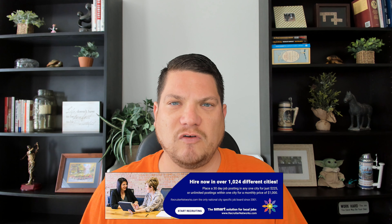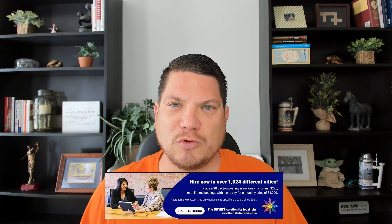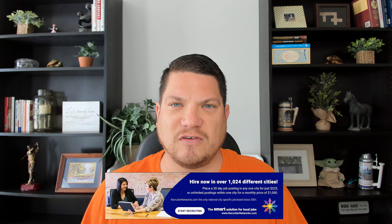Today's post is brought to you by RecruiterNetworks.com, the smart solution for digital perm ads since 2001.